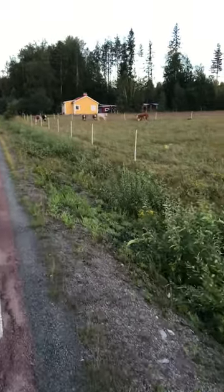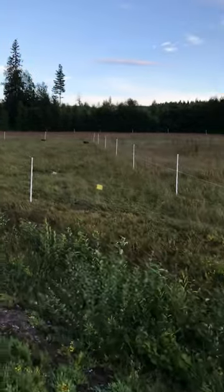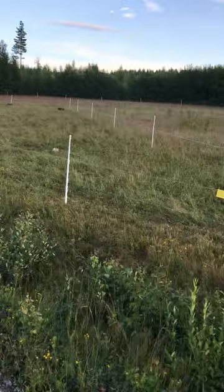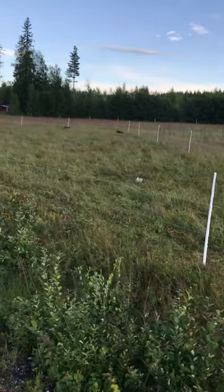We could walk along the field too. It's not too bad. We can see the second polygon of the second field. It's now roughly 24 hours since they have been here.